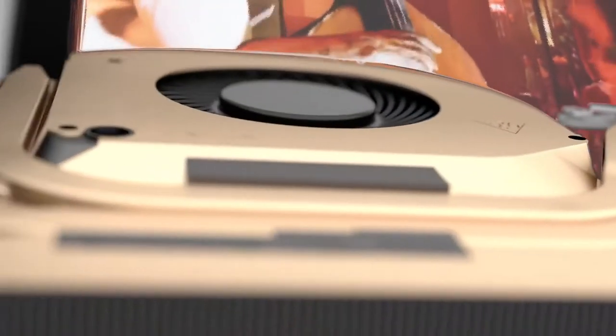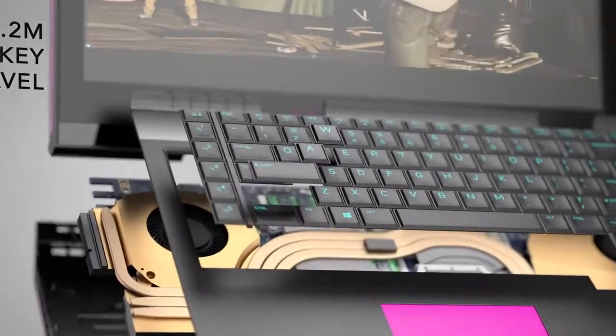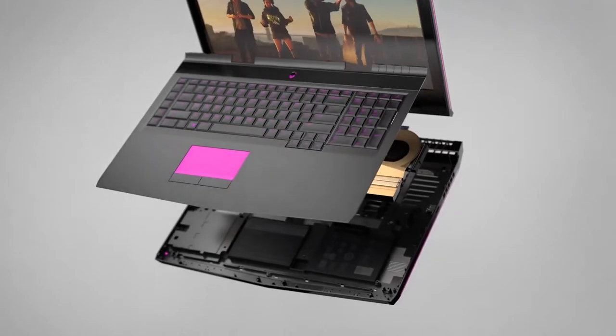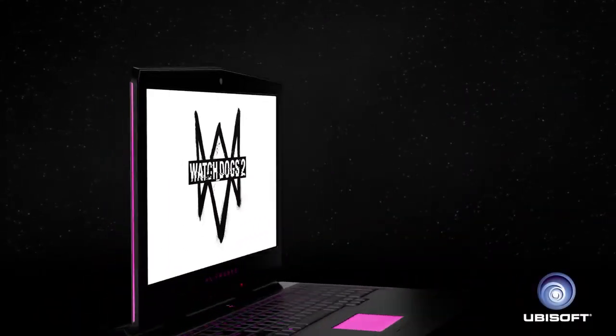Aluminum for thinness, magnesium alloy for agility, and copper for performance. Featuring an Alienware TACDEX keyboard with N-key rollover. The Alienware 17 is the ultimate evolution of portable gaming technology.